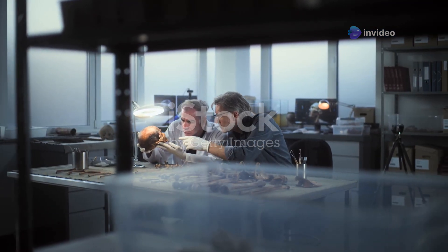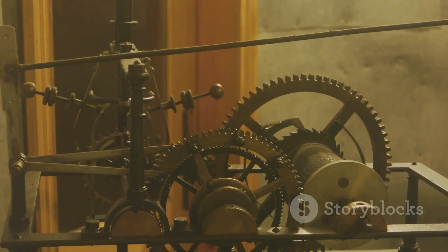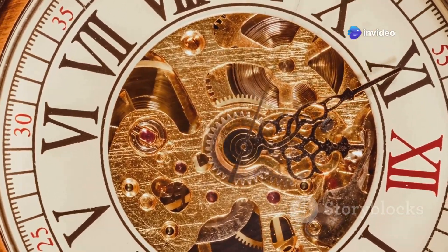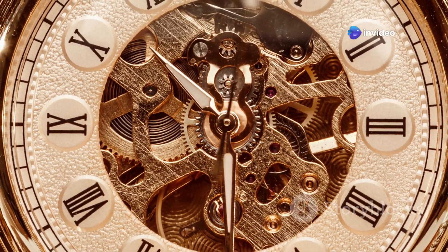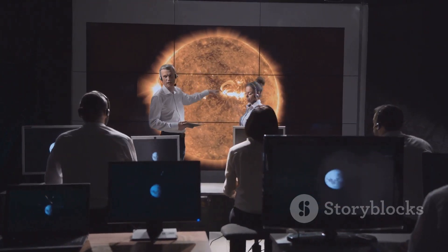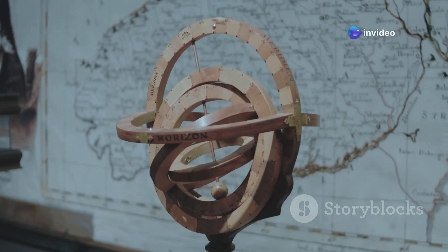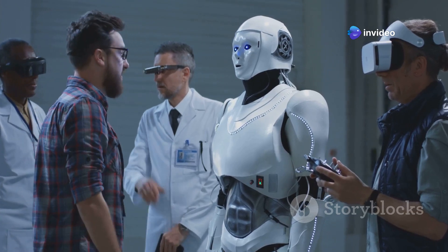Scientists started to study the Antikythera mechanism and figured out what it was for. It wasn't just a toy — it was a special kind of calculator that could track the stars and planets. It used gears and dials to show where the Sun, Moon and planets were in the sky. It even knew that the Moon's orbit was a little wobbly and could predict eclipses. This showed that people back then knew a lot about astronomy, and proved they were really good at science and engineering.